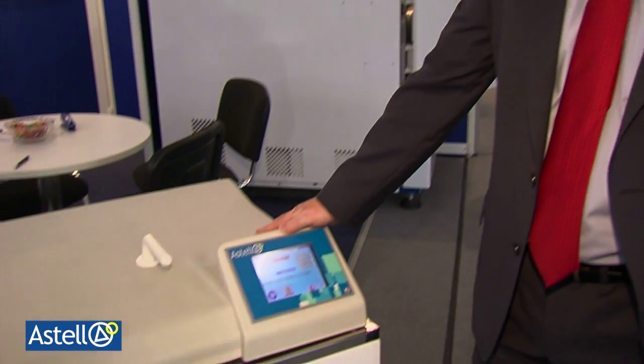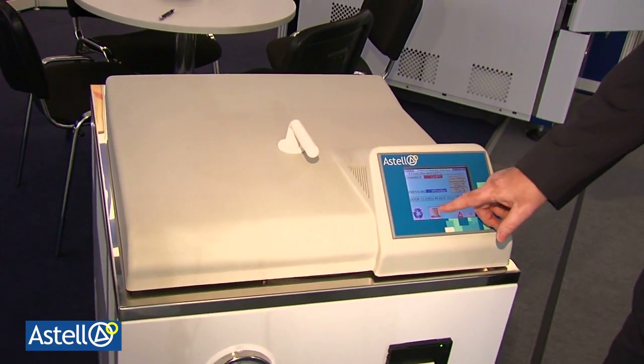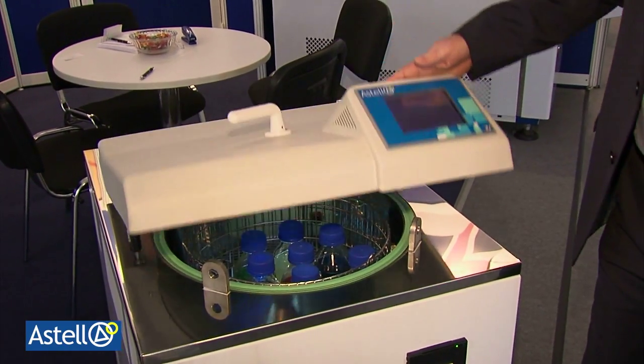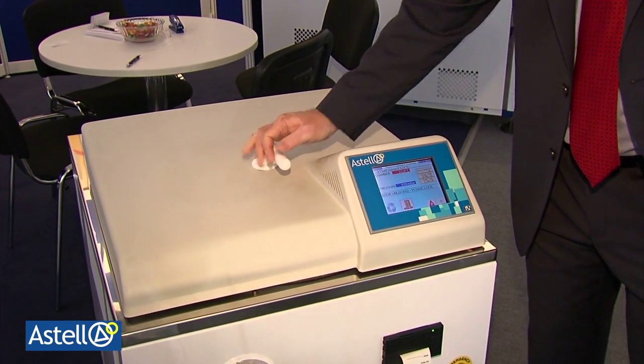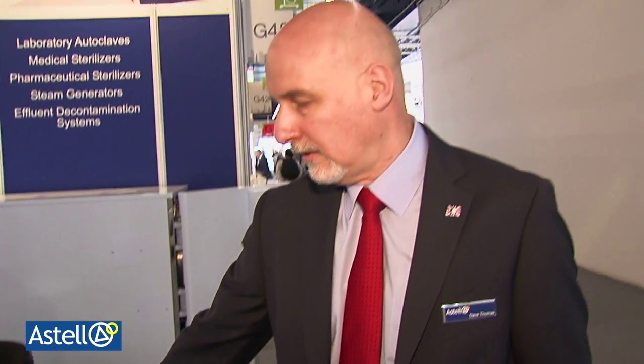Here's an example of one of our top loading units. This, like all our units, features the LogiColor touchscreen control system. User-friendly, easy to open, easy to close. The controller also features data archiving as standard and includes a self-help tutorial to make it especially easy to use.